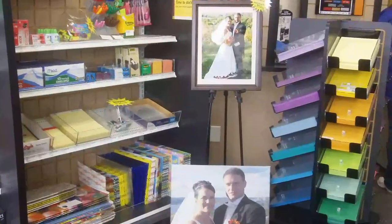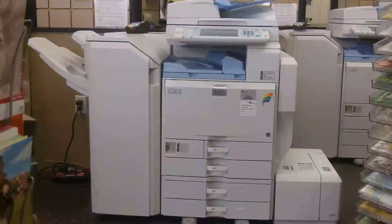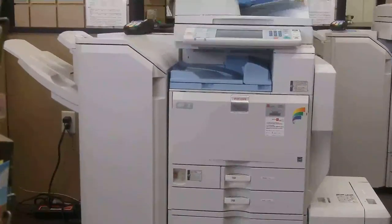Regardless of how large, small, or complex your printing needs might be, we can take care of them here at the UPS Store. We even have a full line of full-color copy machines so that you can do the work yourself, or we're glad to do it for you.